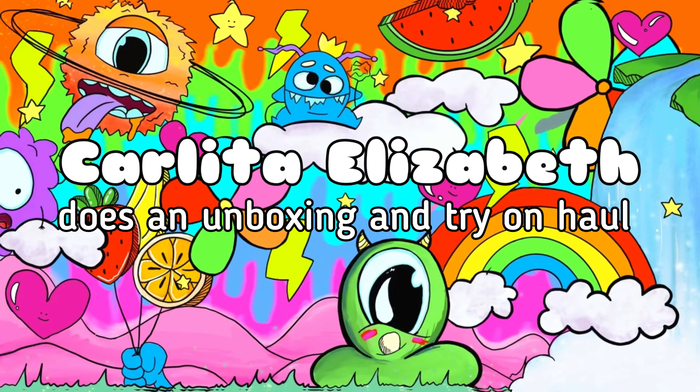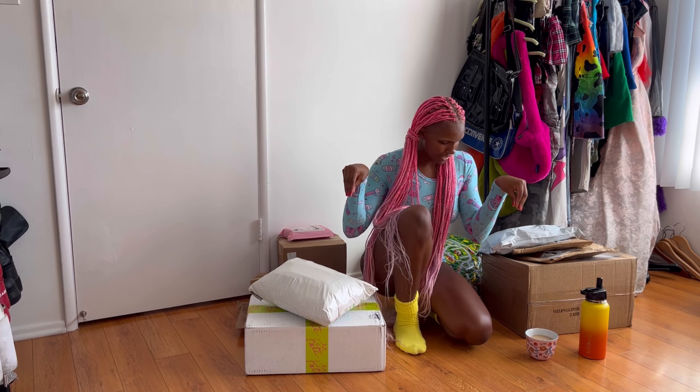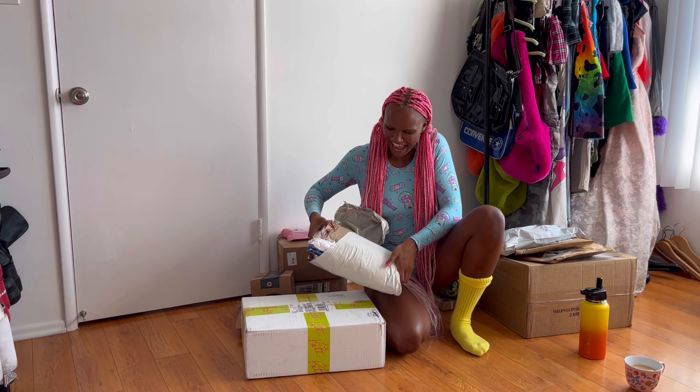Hi guys, welcome back to my channel. If you don't know me, I'm Carlita. Today I'm gonna be opening up packages because I've been putting it off for weeks. I just got back from a run, hopped in the shower, now I'm clean. Let's open up these packages and make some chai tea — it's very good.